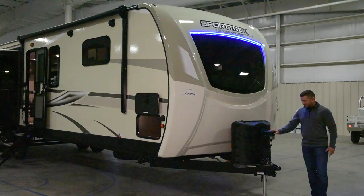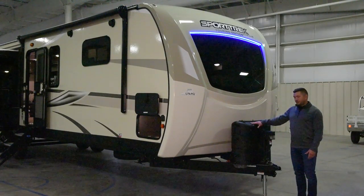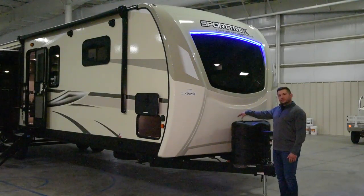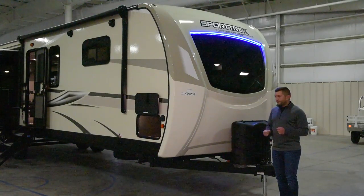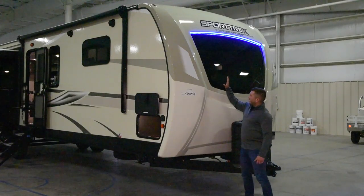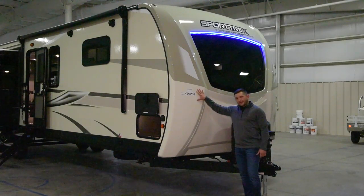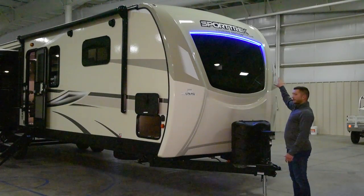Starting up front here you're going to notice a lighted power tongue jack. Standard again are two 30-pound propane tanks. In behind here you have a 12-volt disconnect so that when you're disconnecting from your vehicle you can totally cut off any of the battery power. You have a full fiberglass cap that is automotive painted and a front window with an integrated LED light strip.